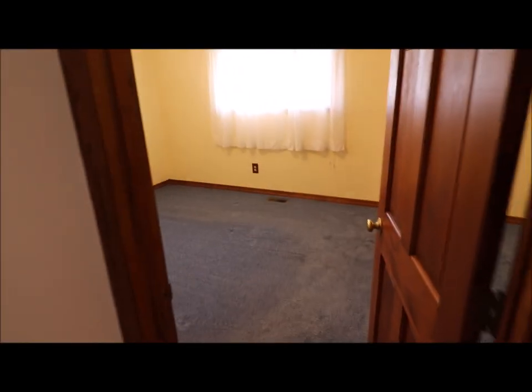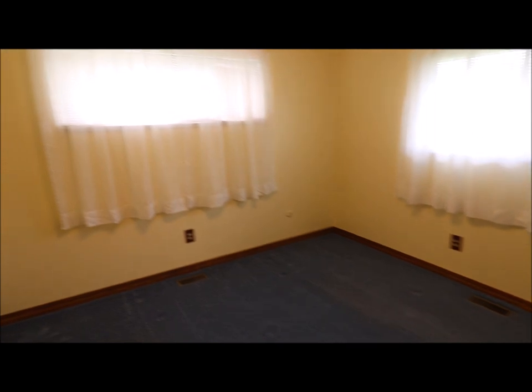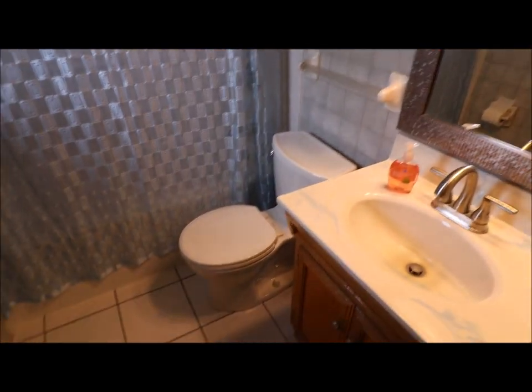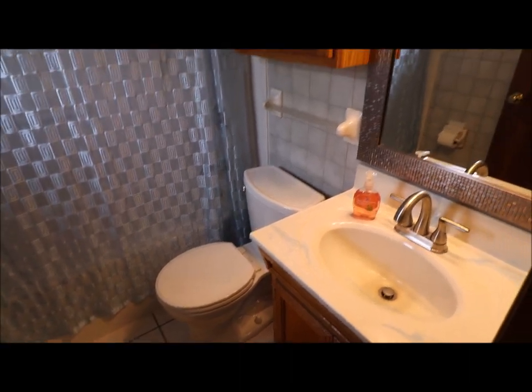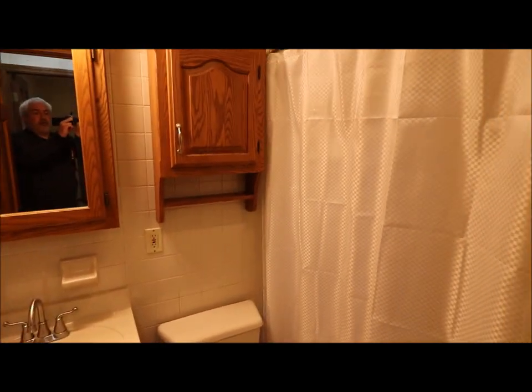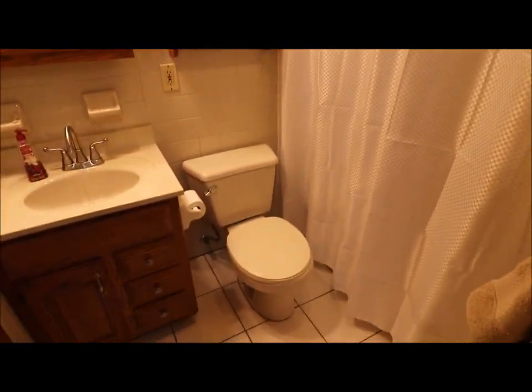And here's bedroom number four, which would be your master. You have your mirrored closet door. You've got your en suite full bath. The bathrooms have had some updates. I'll come back and show you the full bath here — there's full bath number two.